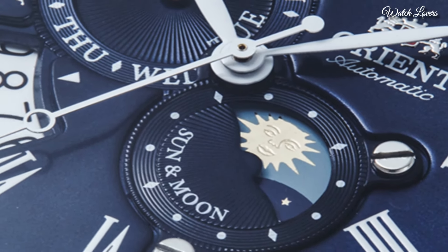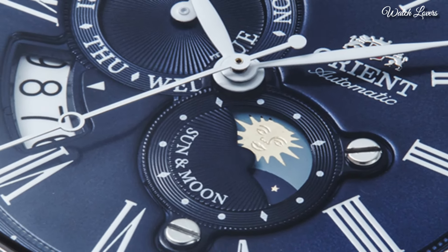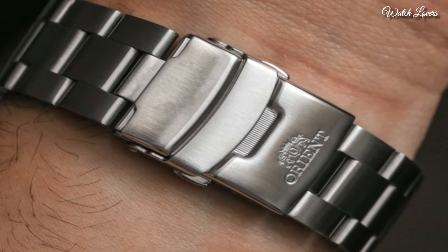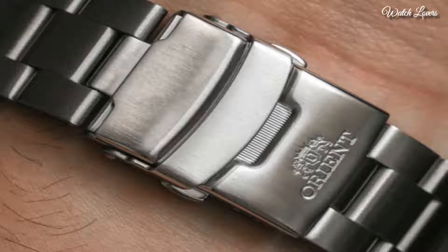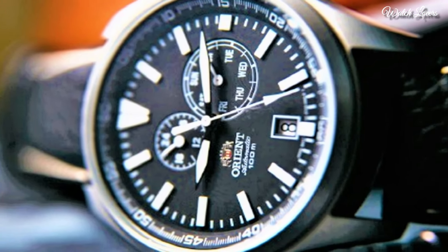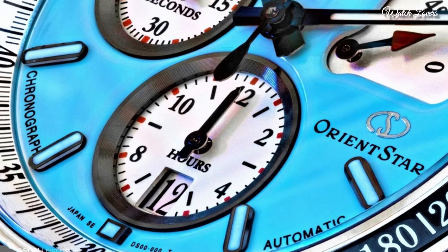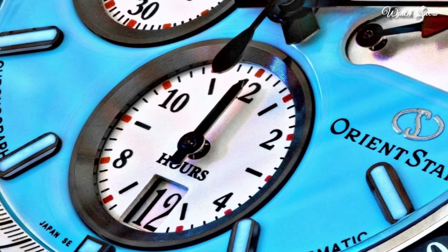Hello everyone! Today I am going to show you the best Orient watches for men based on specifications. All the watches' product buying links are given in the video description. Please like, comment, and subscribe to my channel and press the bell icon for new video notifications.